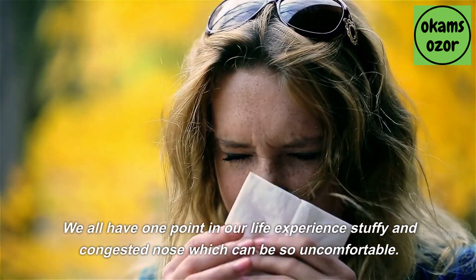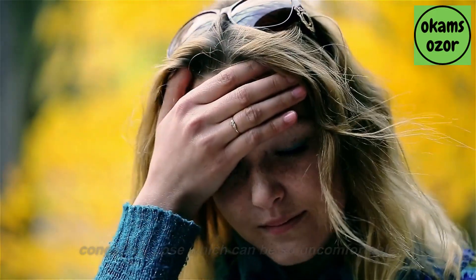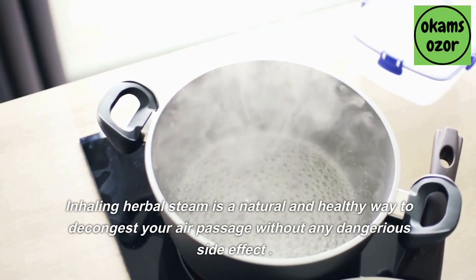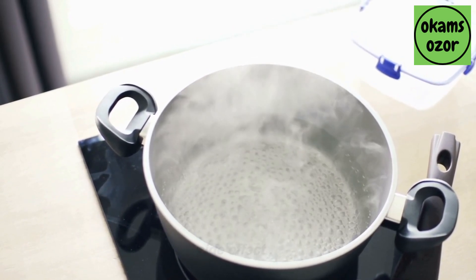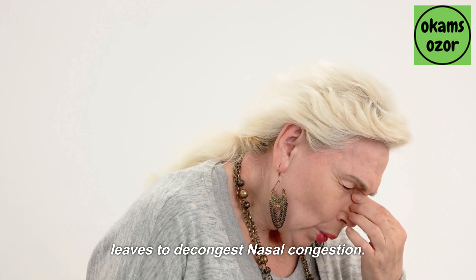We all have at one point in our life experienced a stuffy and congested nose, which can be so uncomfortable. Inhaling herbal steam is a natural and healthy way to decongest your air passage without any dangerous side effects. I am going to share different methods of using herbal leaves to decongest nasal congestion.